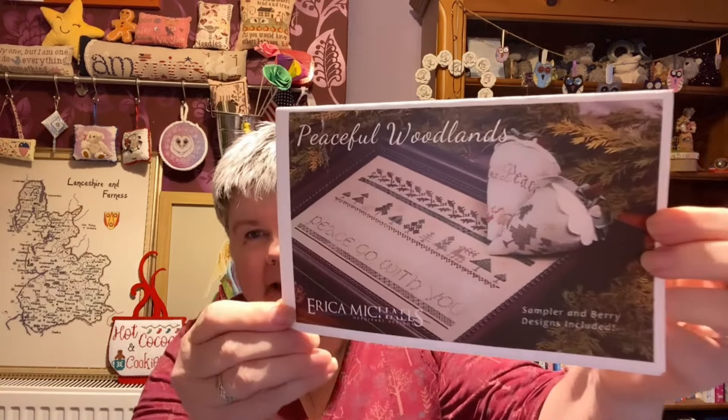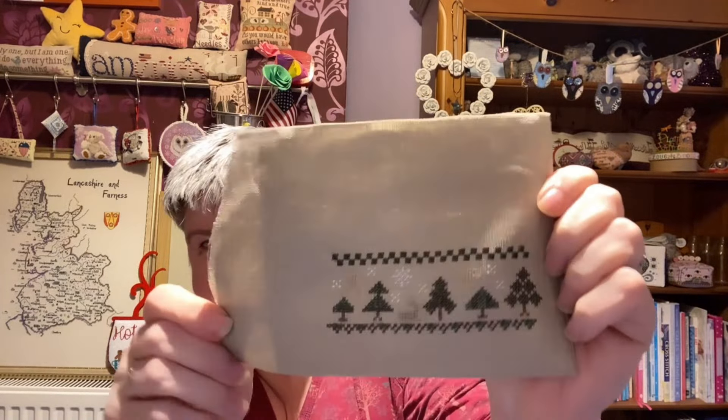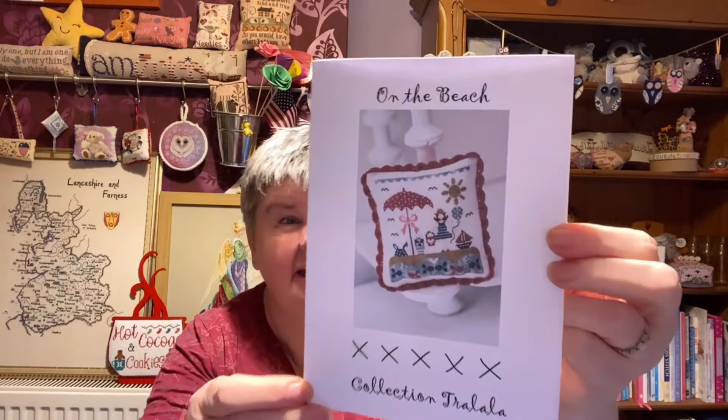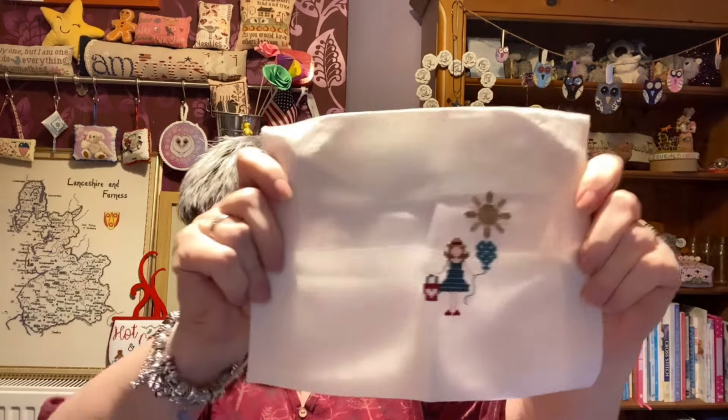This next one is Peaceful Woodlands by Erica Michaels and I'm doing the sampler. And that's what I've got done. And this one is On the Beach by Chalala. I think this is another fox and rabbit fabric. That's what I've got done.